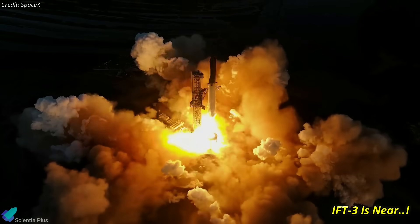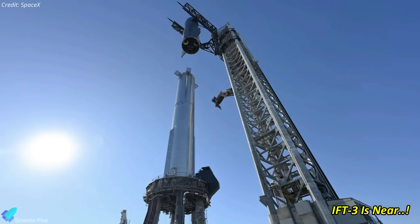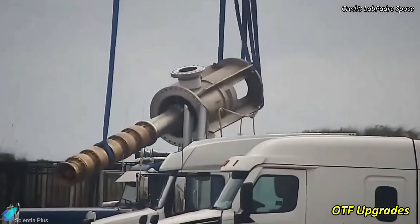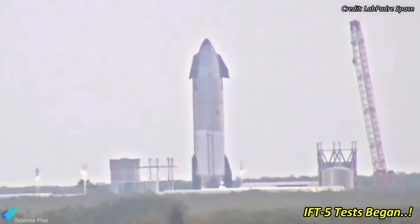Exciting times are ahead as SpaceX enters the home stretch for Starship's third integrated flight test. As we speak, the launch vehicle and launch pad are undergoing their final preparations, while the tank farm receives crucial upgrades. Notably, SpaceX has already kicked off testing for the fifth integrated flight test of Starship.